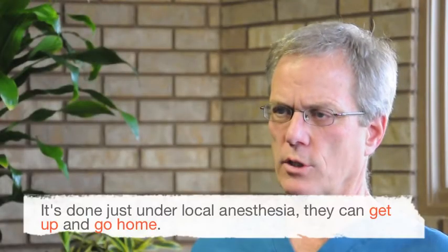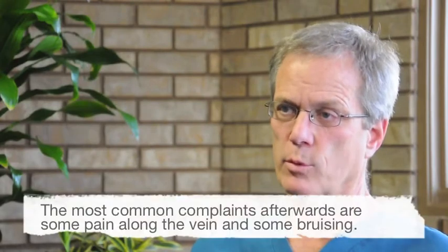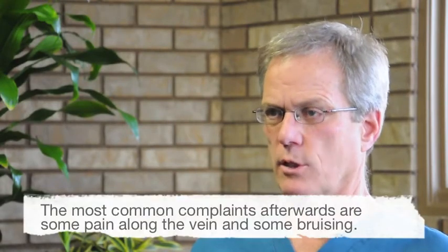It's done just under local anesthesia. They can get up and go home. The most common complaints afterwards are some pain along the vein and some bruising.